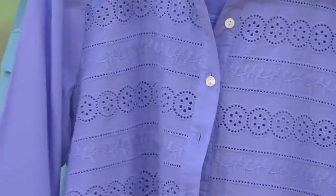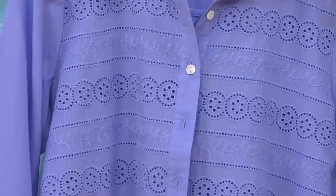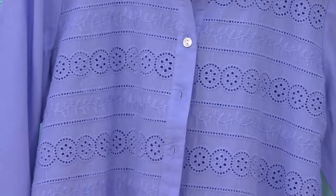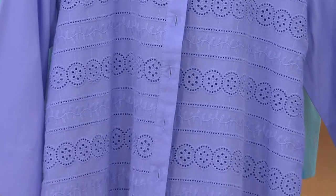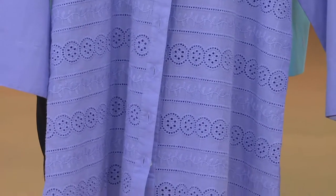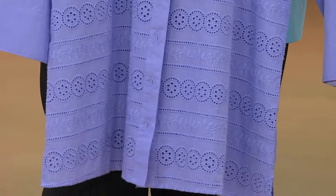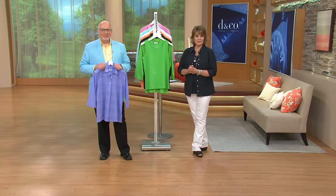We're going to take some calls. If you're just tuning into QVC, this is our final presentation on our today's special value. Over 47,000 of these have been ordered so far today. You're getting two pieces for under $40 — item number 263-694. Nancy is joining us from Mississippi. Hi Nancy, I'm Jill and I'm here with Gary. Good evening!